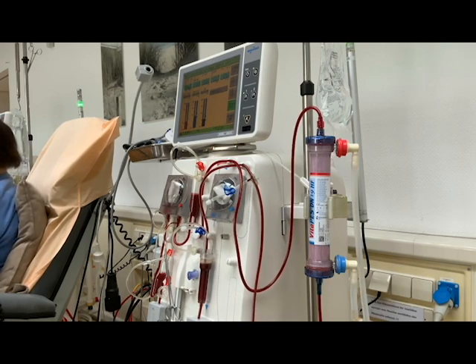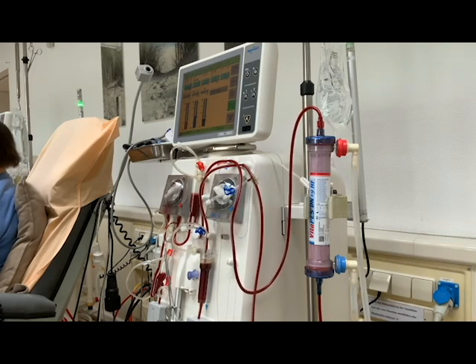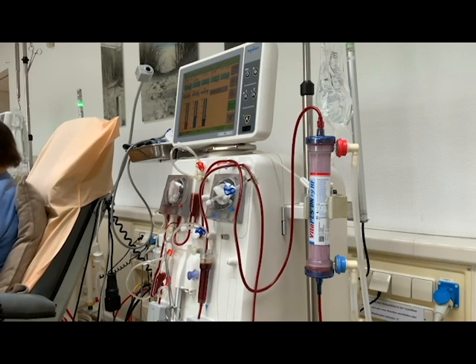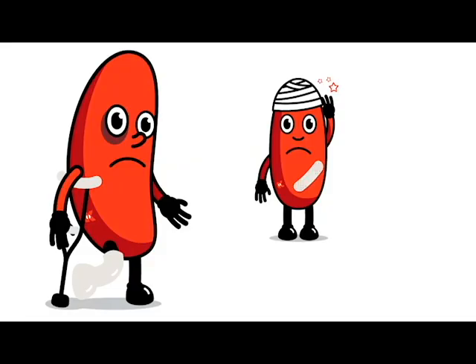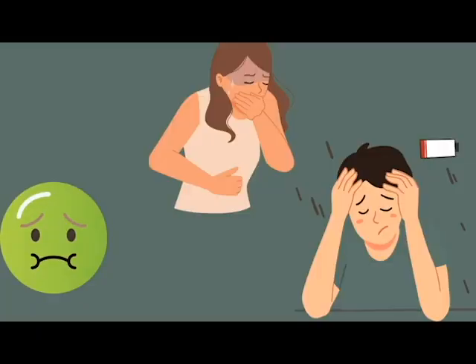When does a patient need dialysis? We need dialysis if your kidneys no longer remove enough waste and fluids from your blood, meaning they can't do their basic functions. It usually happens when you have only 10 to 15 percent of your kidney function remaining. Symptoms such as nausea, vomiting, swelling, and fatigue may begin.